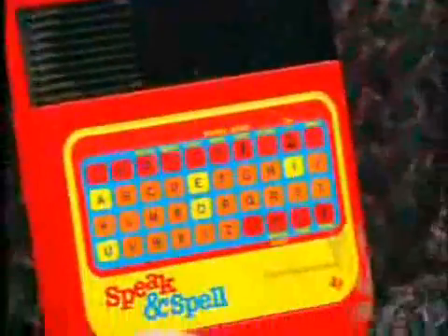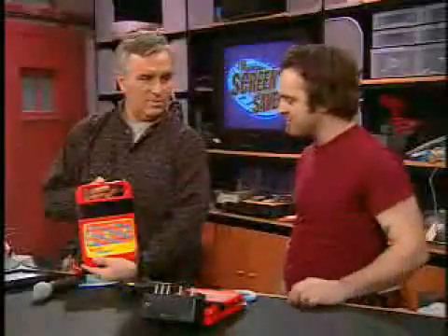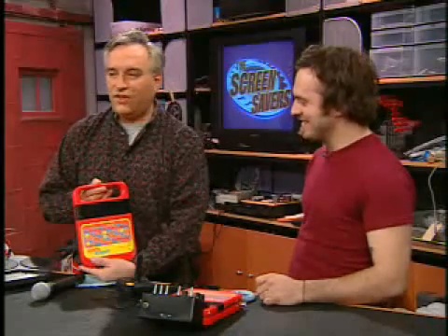Didn't E.T. make his phone out of this? He sure did — he phoned home with his Speak & Spell. Was that kind of an inspiration for you? Not at all. Peter Edwards, phone home.